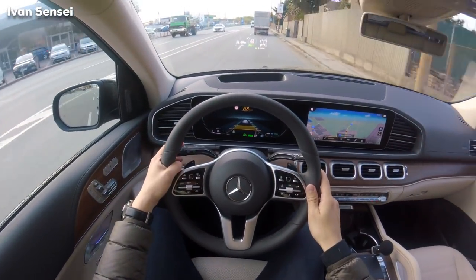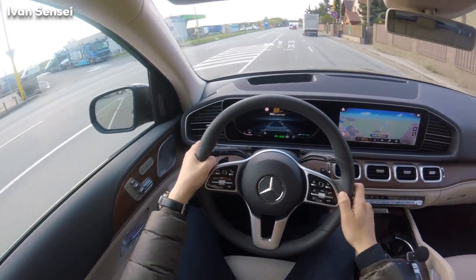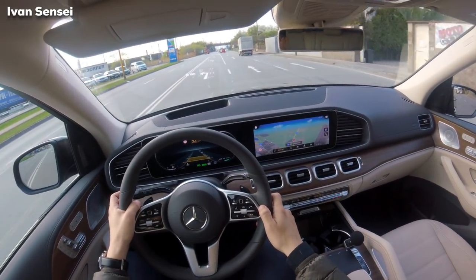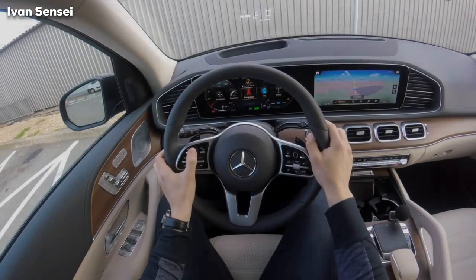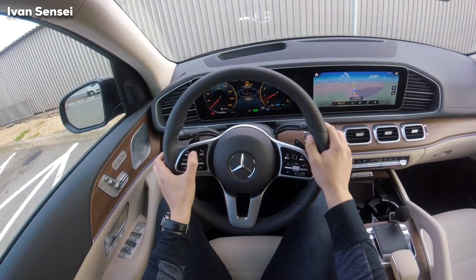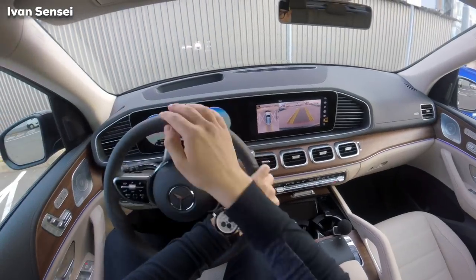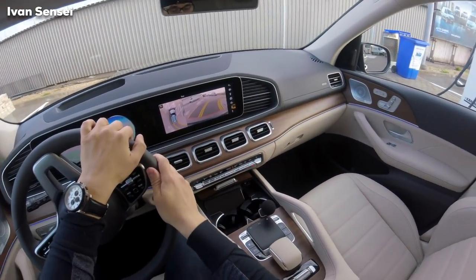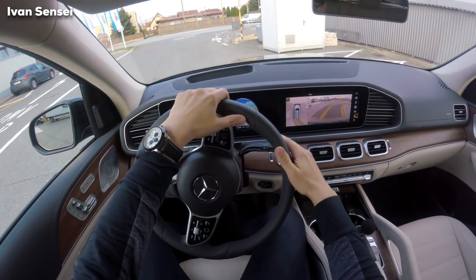I'll just stop at the gas station to buy some water because I'm thirsty, then I'll continue with my driving and we can put the navigation on the full screen. Parking here — 360 camera, very easy to park with this car. This car is very smooth but also very powerful.